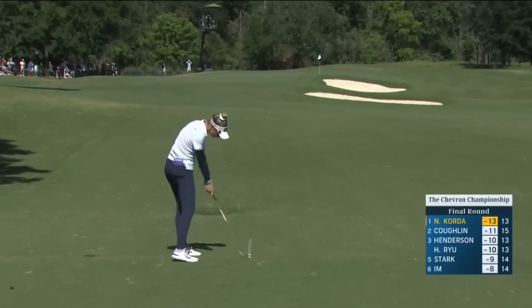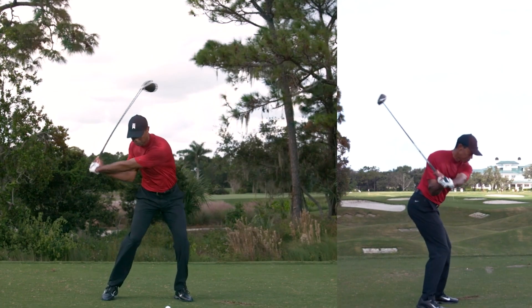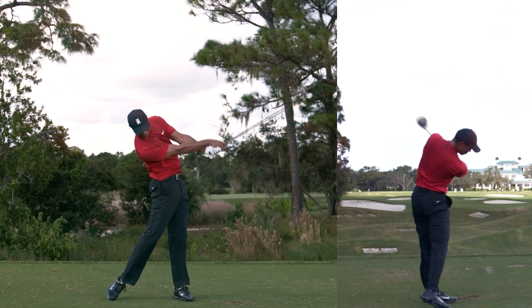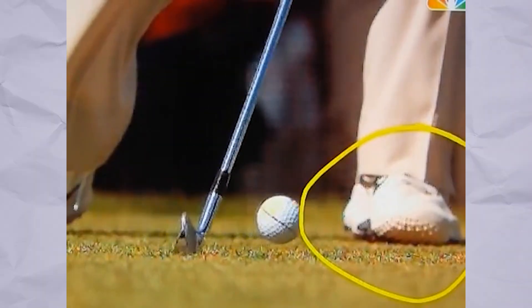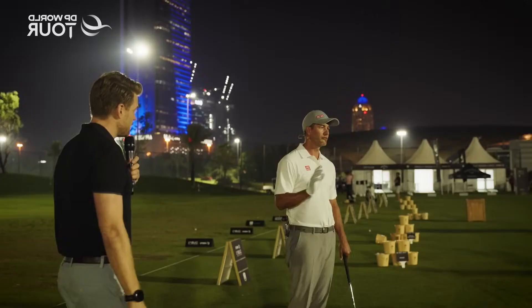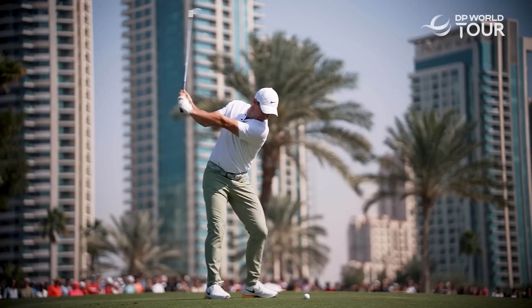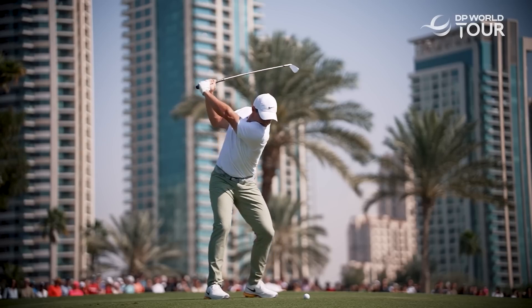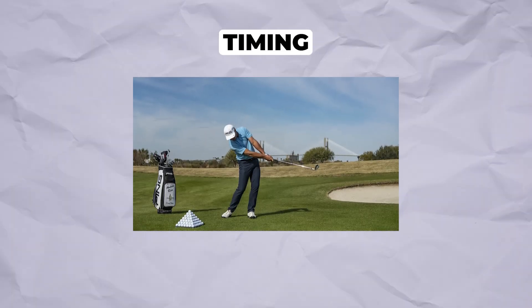So let's recap what actually makes a golf swing work. First, the kinetic chain: power flows from the ground up through sequential body segments, not from your arms — Tiger Woods mastered this. Second, club path and face angle geometry: understanding the relationship between where your club moves and where it points determines ball flight with mathematical precision — Adam Scott shows us technical perfection. Third, ground reaction forces: elite golfers like Rory McIlroy generate tremendous power by pushing into the ground and using the earth as their power source.